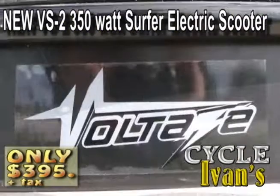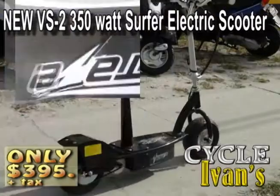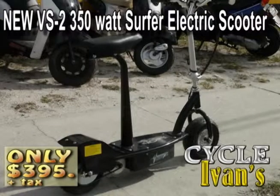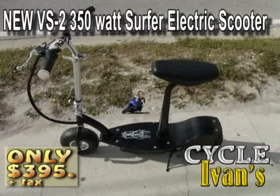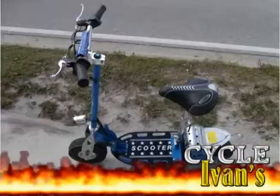Start off with the VS2 350 — this electric blade-style scooter is chain-driven, has front and rear disc brakes, and gets up to 22 kilometers per hour. You can pick this one up for just $395 plus tax right now at Cycle Ivan's.